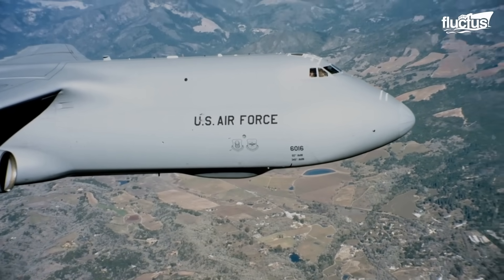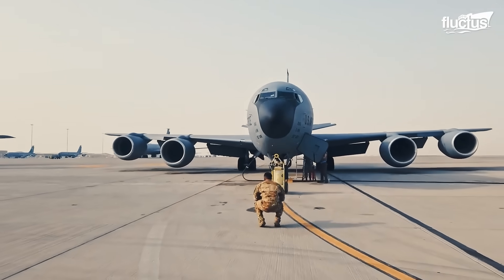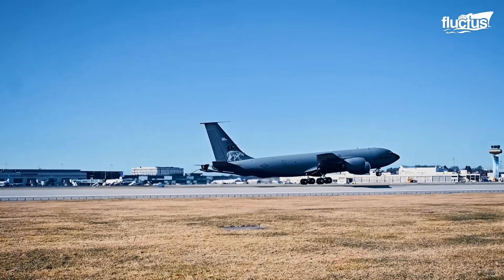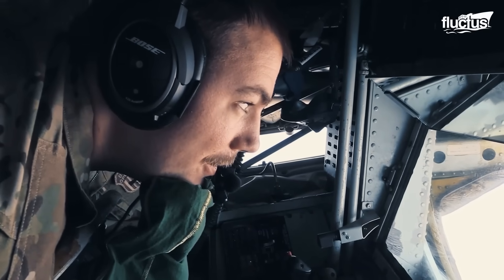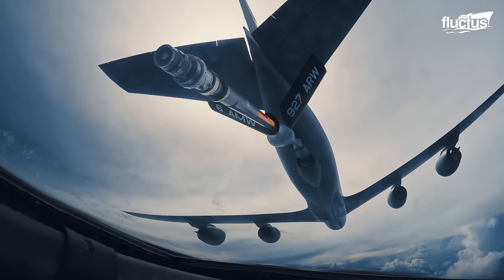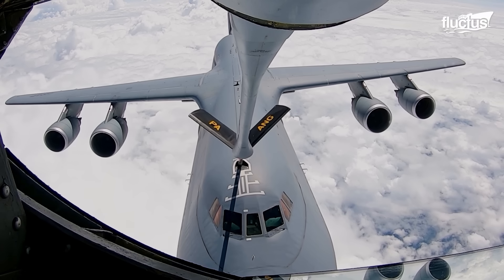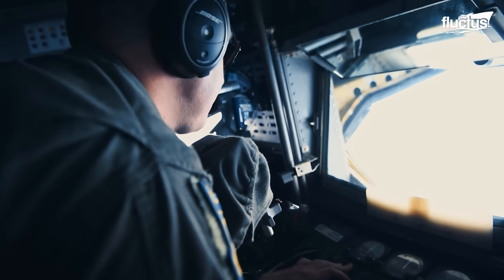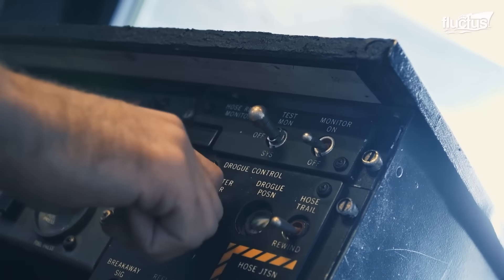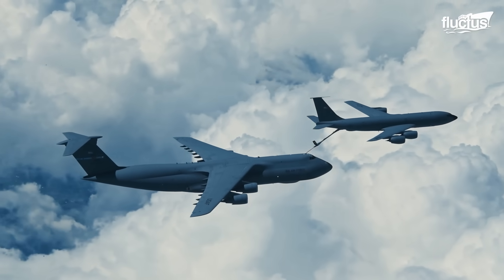Supporting the C-5 Galaxy's global reach is the KC-135 Stratotanker, a vital aerial refueling aircraft that extends the range and endurance of heavy airlifters during long-distance missions. To transfer fuel, the tanker uses a 30-to-50-foot-long rigid tube known as the boom — an extendable, maneuverable pipe-like structure equipped with a fuel nozzle. A boom operator is responsible for transferring fuel from one military aircraft to another, requiring split-second decisions to avoid mishaps during mid-air refueling.